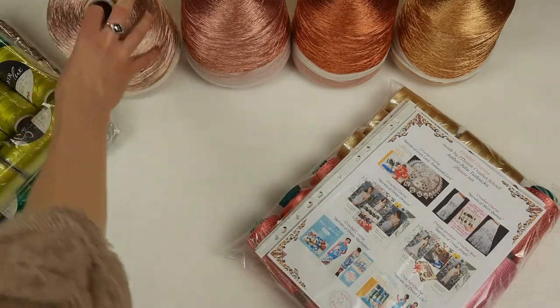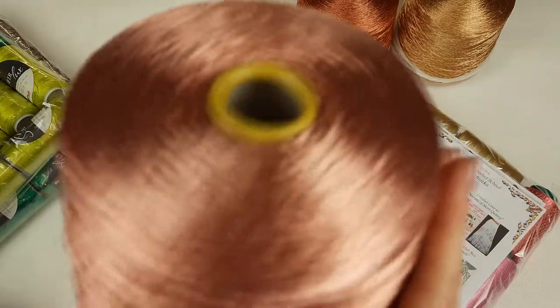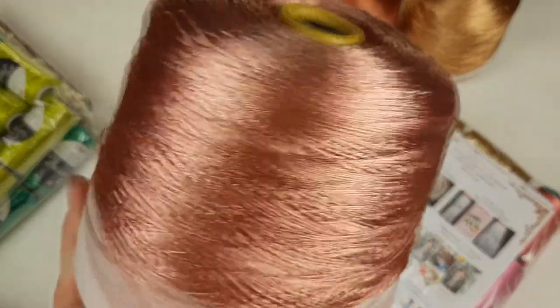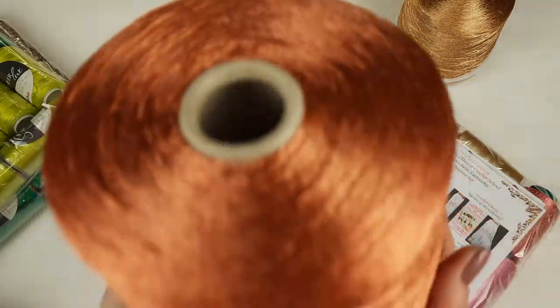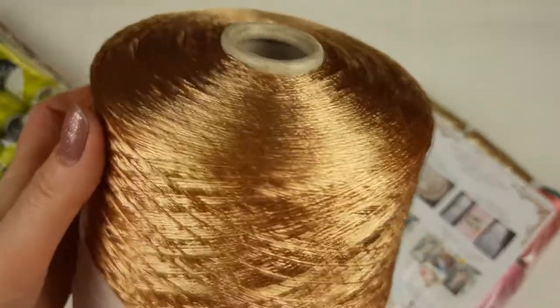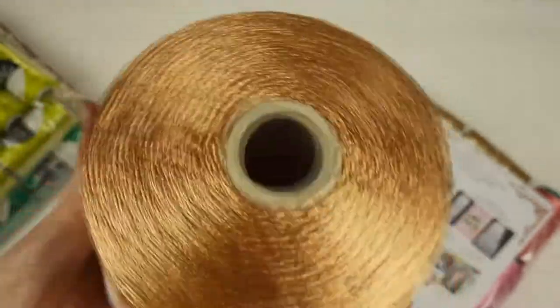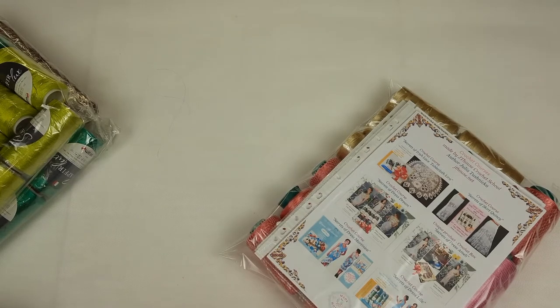The first bobbin color you already saw. Next we have golden beige, a really special one at 1000 grams. The next color is very warm - like a pastel orange, it looks really special. Then we have a very interesting gold-orange color, also 1000 grams. And the last one is a light gold thread - I think it's also nice to use for projects. So five bobbins, 5000 grams in total - I will place them all into the packages.